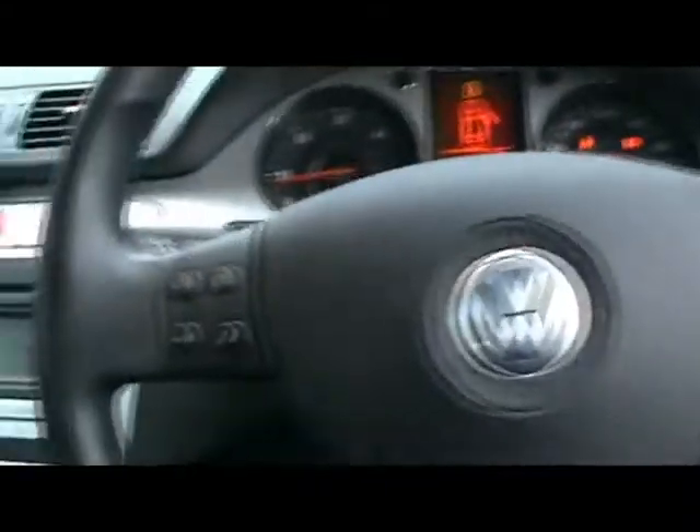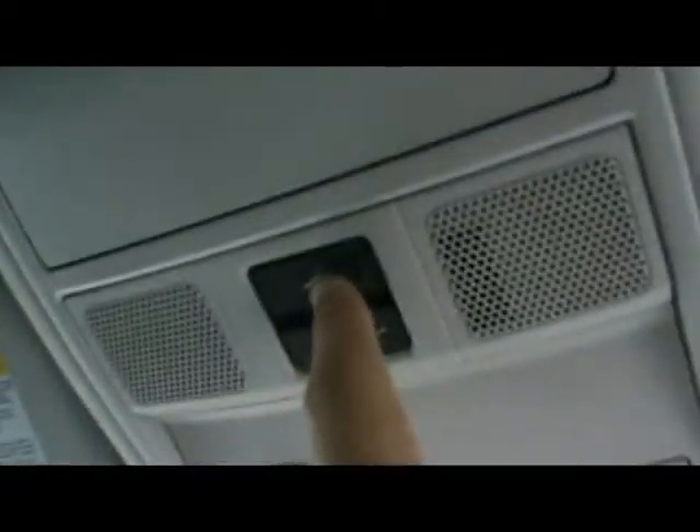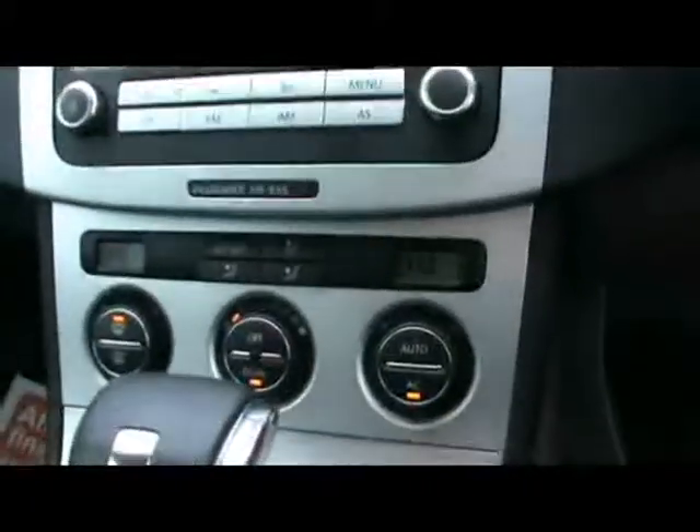We've got a multi-function steering wheel, a radio and CD player, and Bluetooth connectivity as well. There's a telephone dialler pad that folds away when not in use — quite a nice touch. Voice control is operated by that button there. Dual digital climate control, plus various cup holders and storage compartments in the centre console.